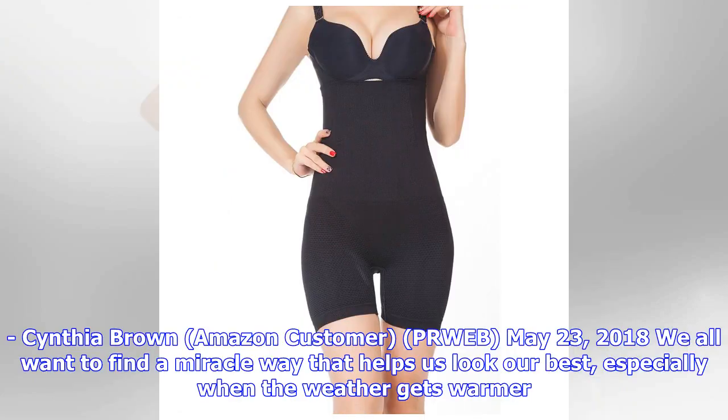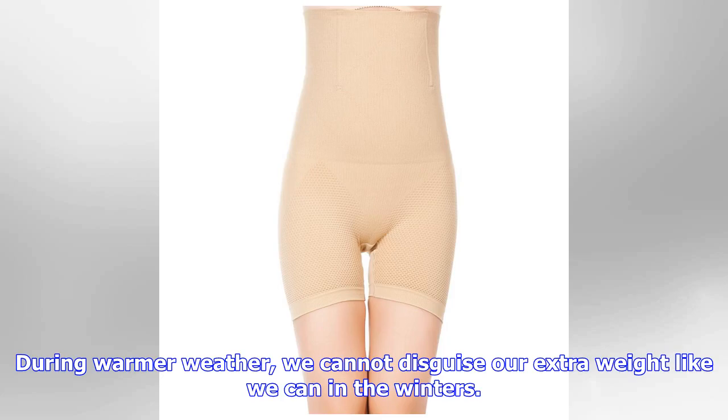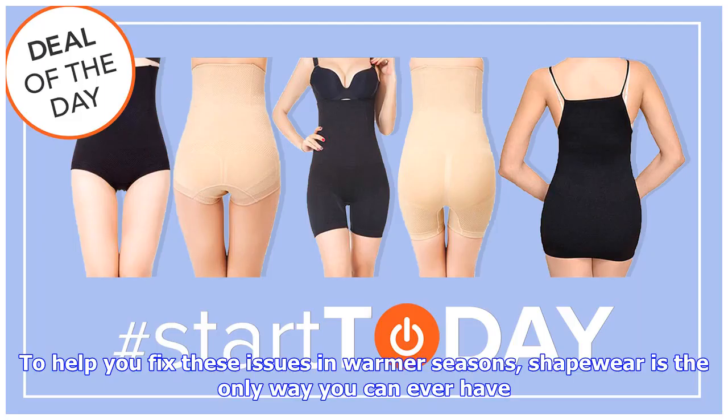Cynthia Brown, Amazon customer. PRWeb, May 23rd, 2018. We all want to find a miracle way that helps us look our best, especially when the weather gets warmer. During warmer weather, we cannot disguise our extra weight like we can in the winters. To help you fix these issues in warmer seasons, shapewear is the only way.